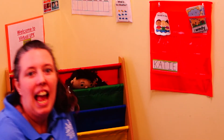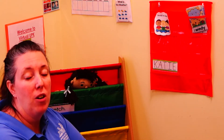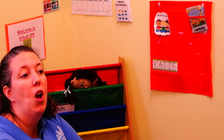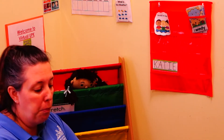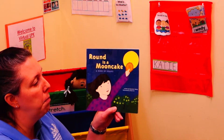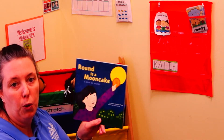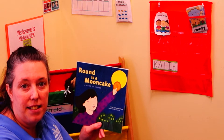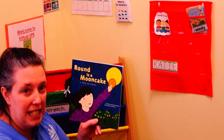Hi friends, it's Miss Katie, and this week we are talking about important math things like numbers and shapes. We've talked a lot about shapes, but we're going to talk a little bit more and work on recognizing all the shapes in our world. I have a book called 'Round is a Mooncake' and it's about our friend who sees all the shapes around her world. It is written by Roseanne Thong and illustrated by Grace Lynn.